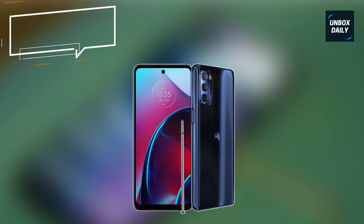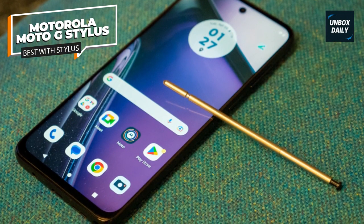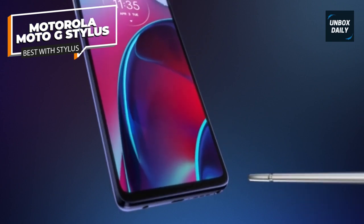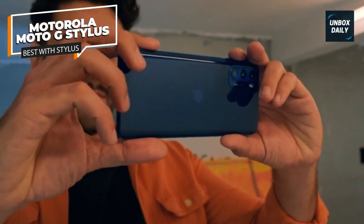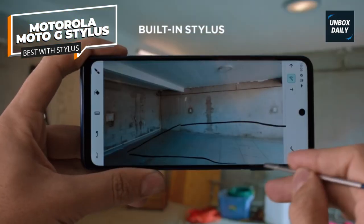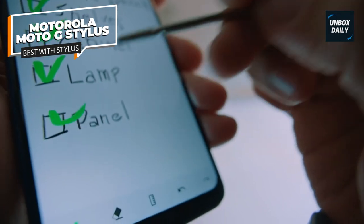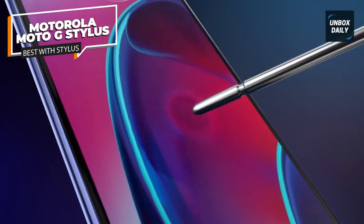Best with a stylus: Motorola Moto G Stylus. At 6.8 inches, the G Stylus is a big phone. The display clocks in at 1080 by 2460 with a 90Hz refresh rate — a nice step up from the 720p screens seen on most budget phones lately. The IPS screen looks good with nice, vibrant colors.